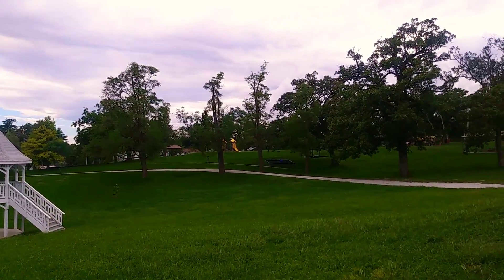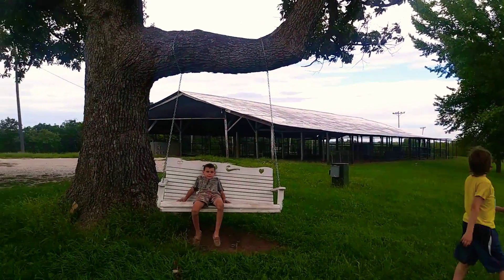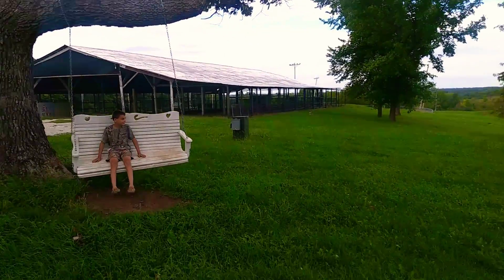This looks like it's a fairground because there's a livestock building here. And there was a, like a, it looked like a rodeo type of thing down there.